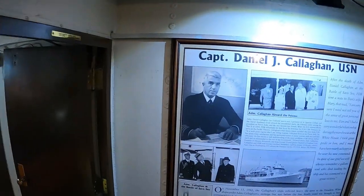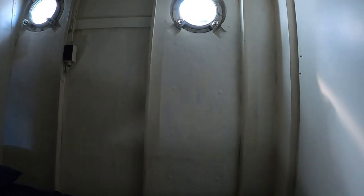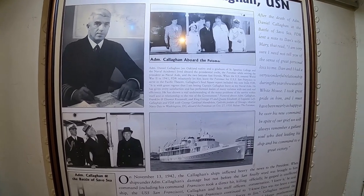Here are the Secret Service quarters — they were intentionally built for them. The president didn't have too many Secret Service agents before the war, but afterward he had quite a few — they were all military, sailors and so on. Here's a picture of one of the captains of the ship.